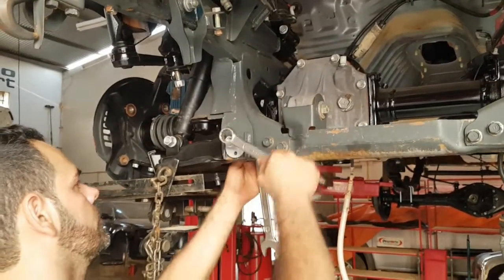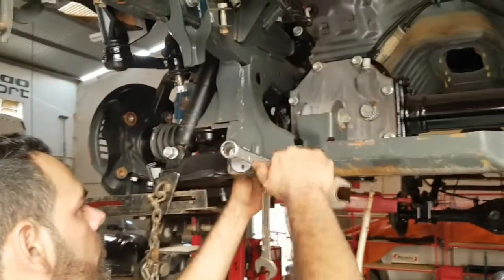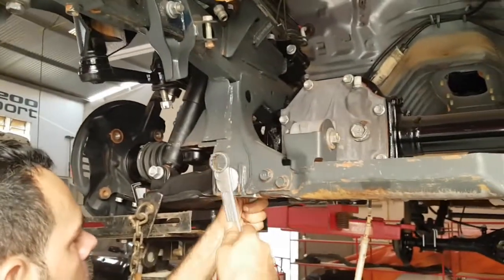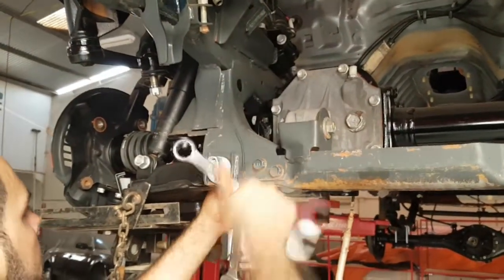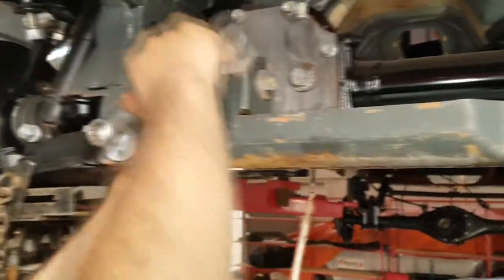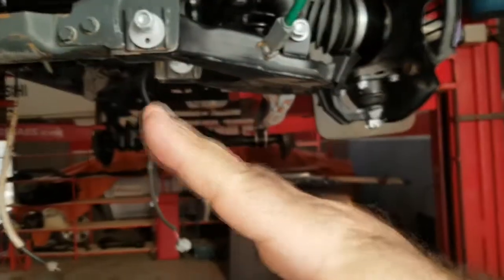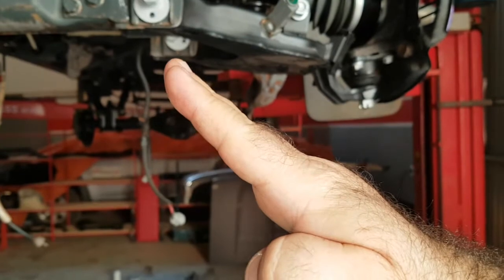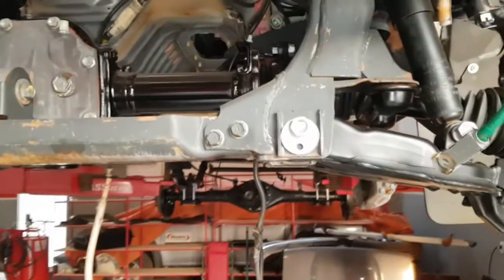Pessoal, vocês sabem qual é um dos maiores erros de montagem na bucha de bandeja que condena sua vida útil? É porque quando o carro está no ar, você aperta a bandeja. Quando o carro está no ar, a bandeja fica inclinada para baixo. Aí você aperta a bandeja. Quando você coloca o carro no chão, na posição de trabalho, a bandeja com a bucha estando apertada - fazer isso já prejudica e já danifica o centro da bucha.